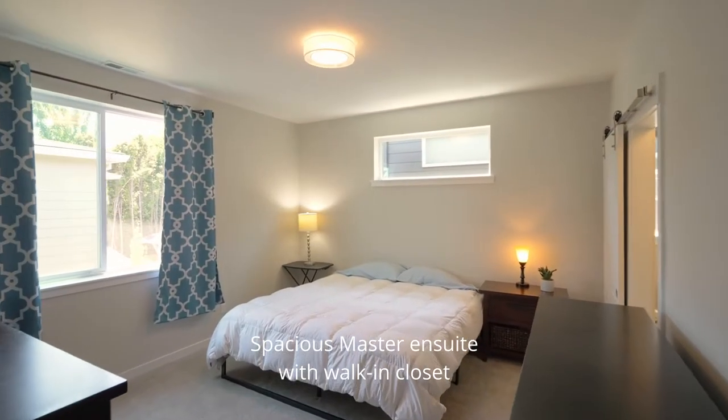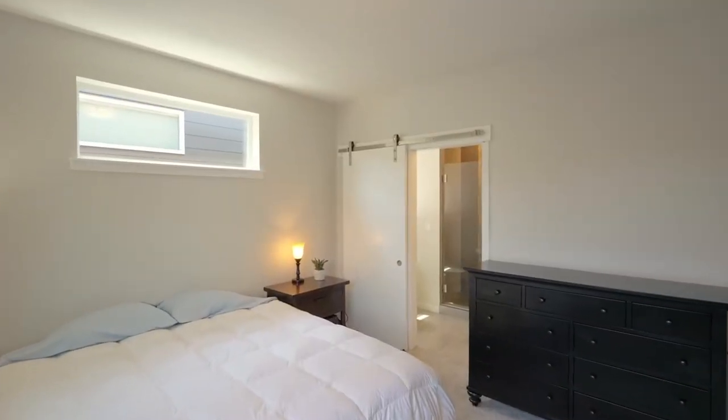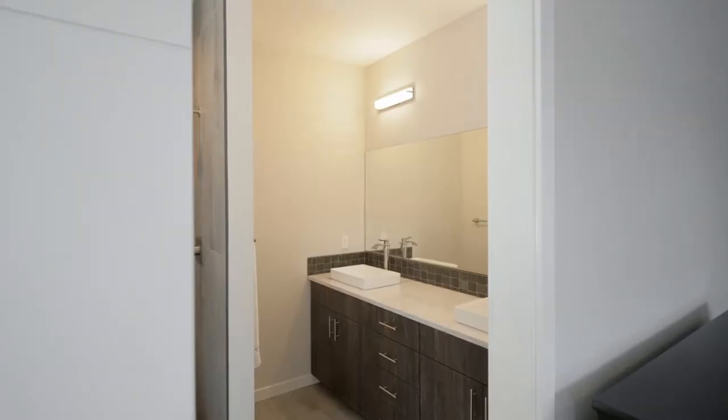This three-bed, two-and-a-half bath home has a spacious master ensuite with a walk-in closet and an elegant master bath.